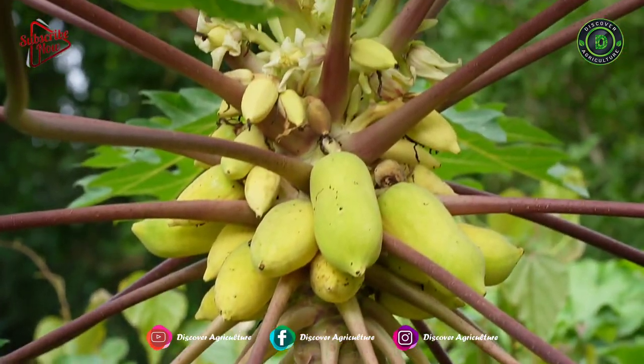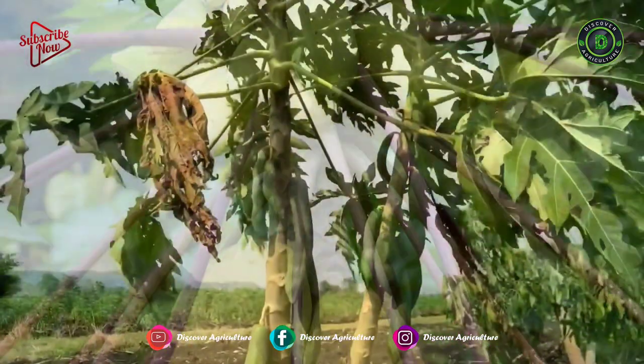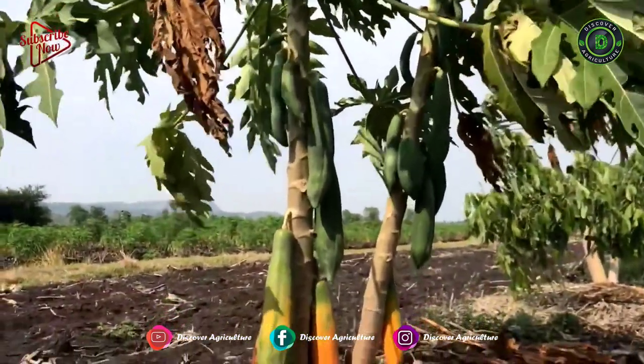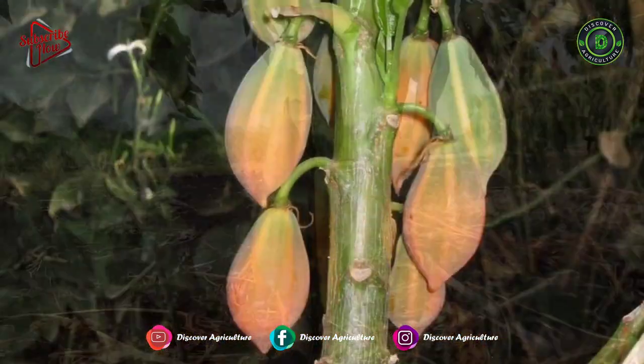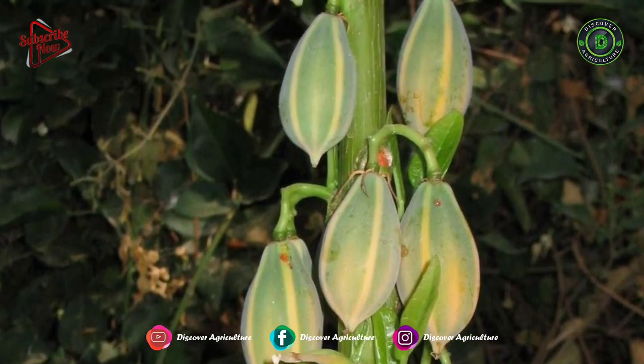Papaya is a highly nutritious and popular fruit, native to the tropical regions of America. There are many varieties of papaya present in the world. Here we will introduce some of the strange-looking papaya varieties.